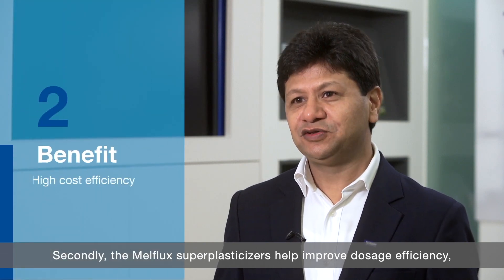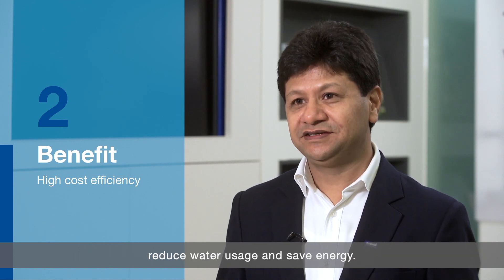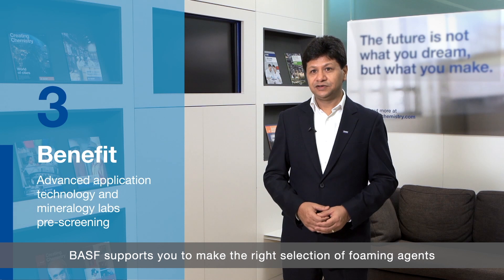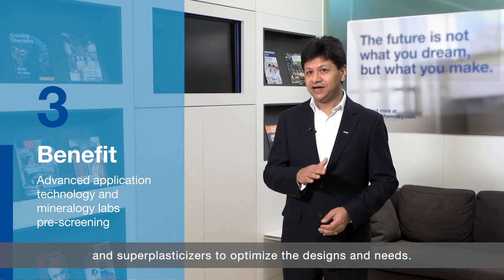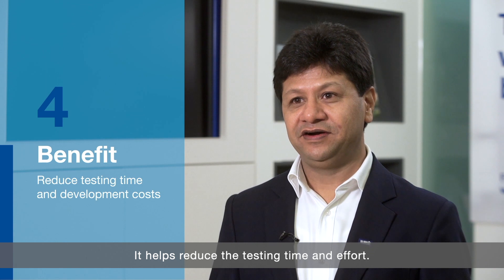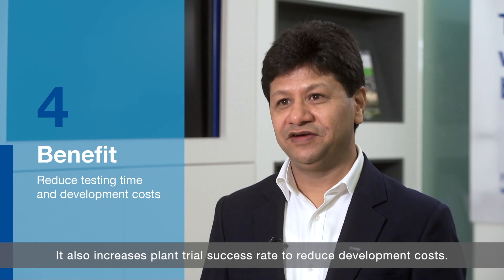Secondly, the Melflex super plasticizers help improve dosage efficiency, reduce water usage and save energy. Thirdly, with our experts and well-equipped labs, BASF supports you to make the right selection of foaming agents and super plasticizers to optimize the design and needs. Last but not least, with professional pre-screen, BASF can make the most appropriate recommendation kit. It helps reduce the testing time and effort, and also increases planned trial success rate to reduce development costs.